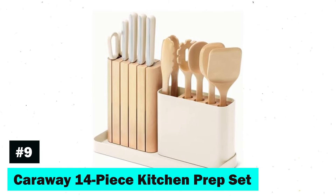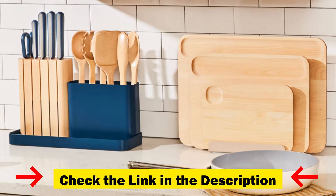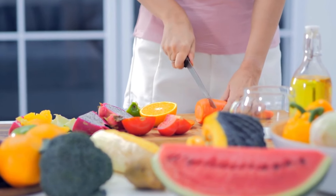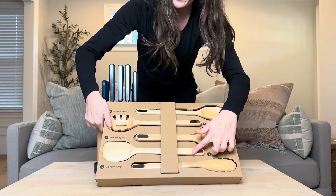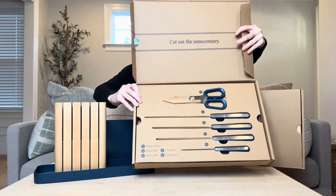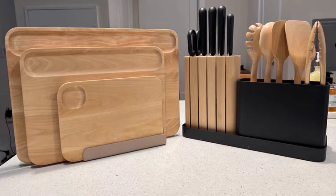Ninth on our list, we have the Caraway 14-piece Kitchen Prep Set. This comprehensive collection is more than just knives — it's an all-in-one solution for your culinary needs. Crafted from premium German stainless steel, the blades offer superior cutting performance, ensuring precision in every slice. What sets Caraway apart is its inclusion of high-quality wooden utensils made from FSC-certified birch wood, embracing eco-friendliness and non-toxicity. With four essential knives, kitchen shears, and five wooden utensils, Caraway promises to streamline your prep work, all while adding a touch of elegance to your kitchen.